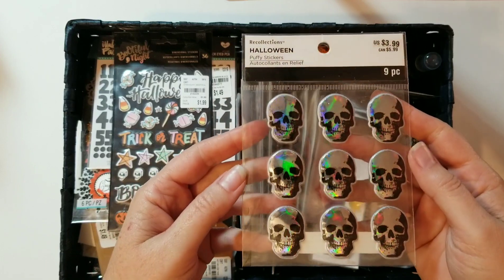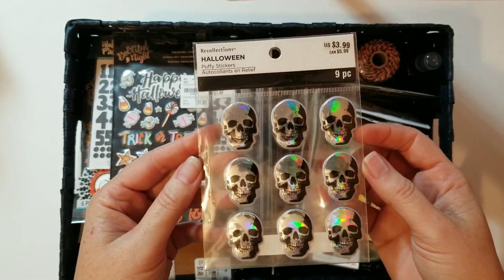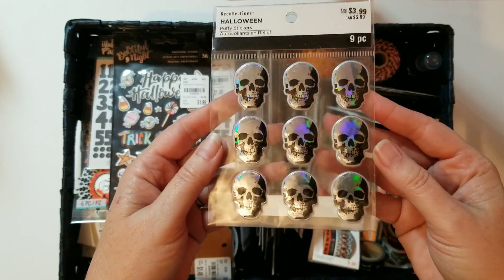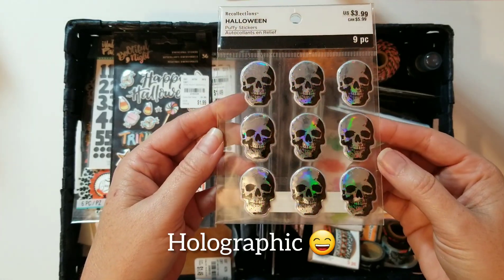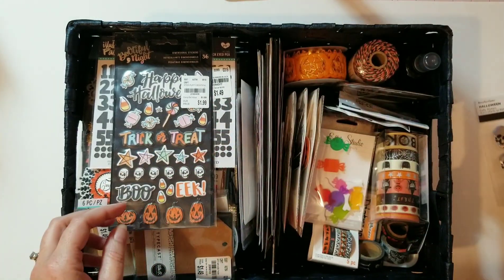These skulls here I got from my very best friend — she knows how much I love fall and especially Halloween, and she sent them to me. I think they're really neat because they have that kind of hieroglyphic rainbow effect to them. I'm excited to use those.